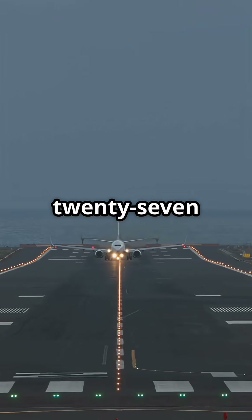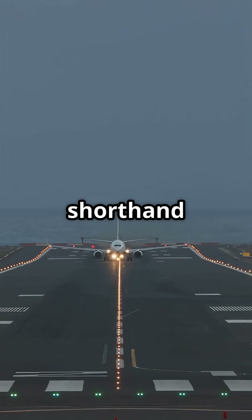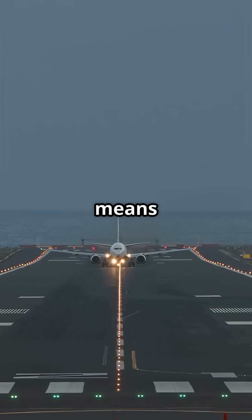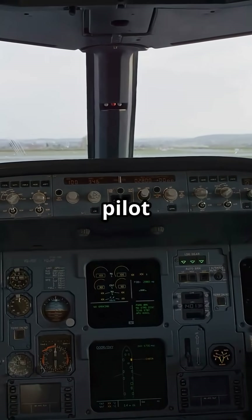Even the runway number — like 27 — is magnetic heading shorthand: 270 degrees west. Every mark means something. Every pilot knows the language.